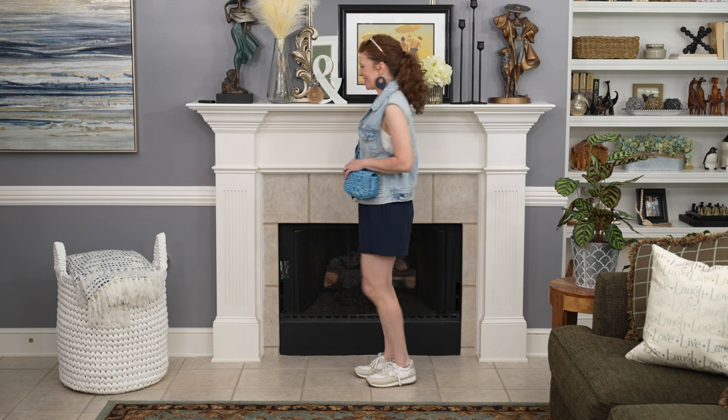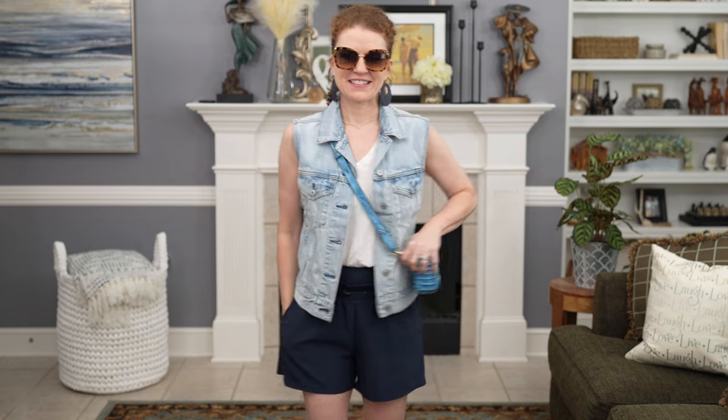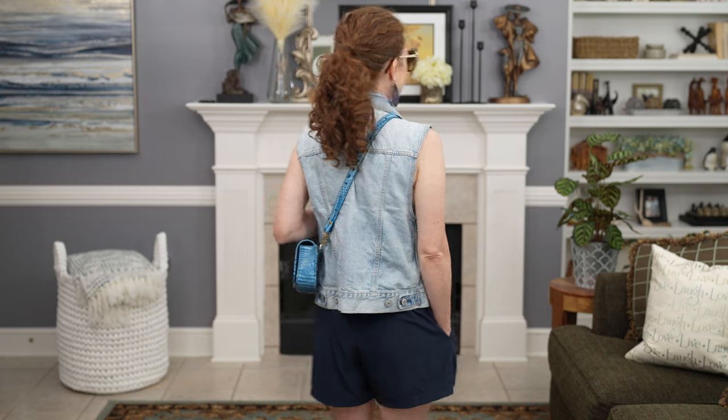This next look with the shorts is a little bit more elevated. I took a denim vest and put it over the white tank, kept the sneakers, and added some fun sunglasses. I also added a more fun crossbody bag — a ramen bag I've had for a long time, actually a sling belt bag style. The color coordinated really well. My cat eye sunglasses, the bag, and the vest helped elevate those shorts to a much cuter athleisure look.